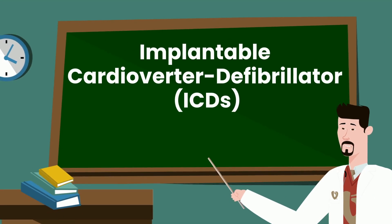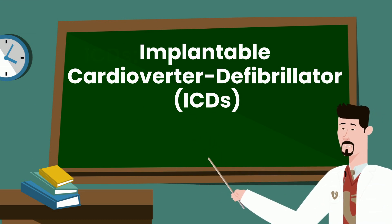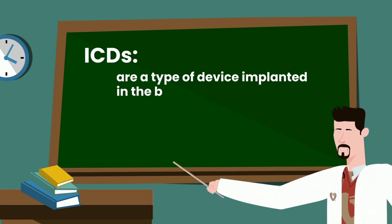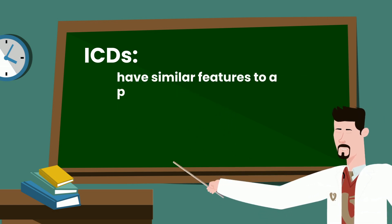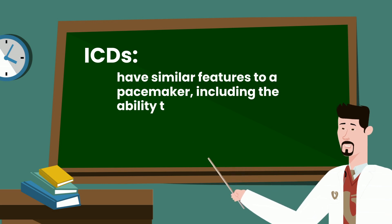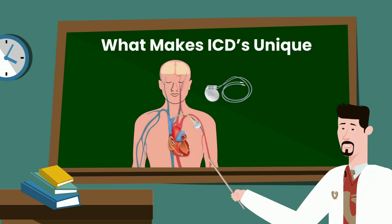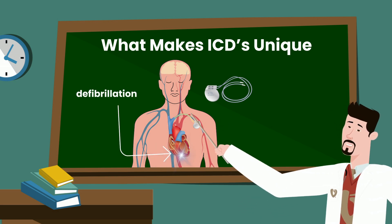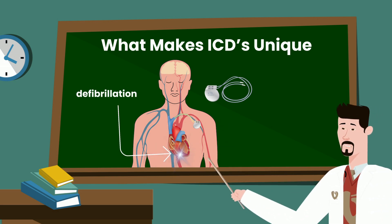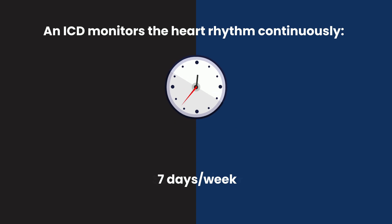So what are ICDs? ICDs, or Implantable Cardiac Defibrillators, are a type of device implanted in the body for people who are at risk of life-threatening heart rhythms. They have similar features to a pacemaker, including the ability to increase heart rates if they sense the heart is beating too slow. An ICD monitors the heart rhythm continuously, 24 hours a day, 7 days a week, 365 days a year.